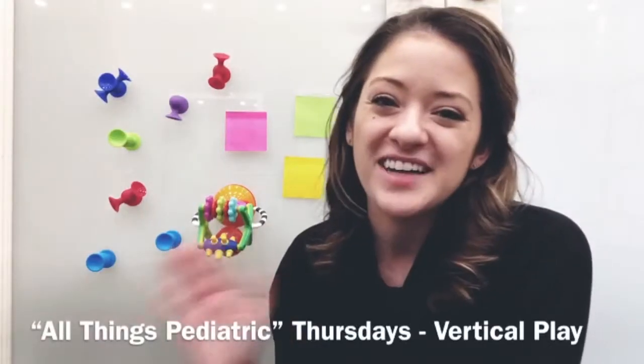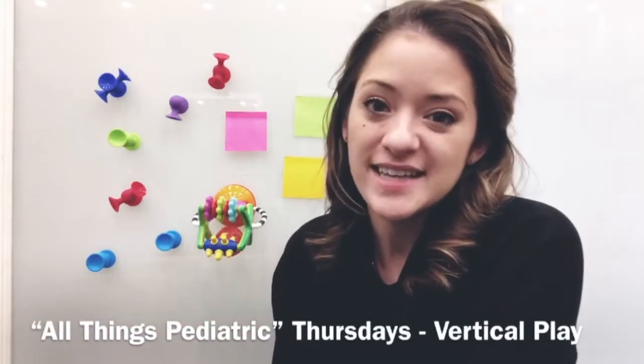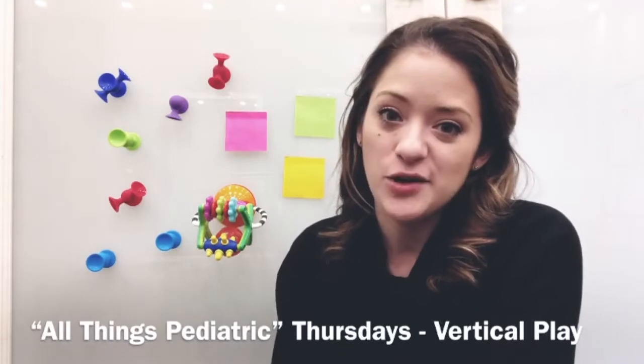Hello everyone. Welcome to All Things Pediatric Thursdays. My name is Jana and I'm the pediatric physio here at Pillars of Wellness.